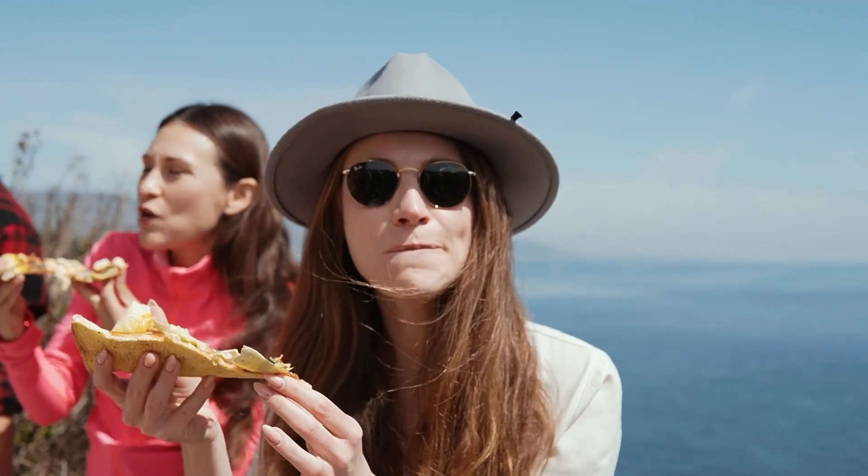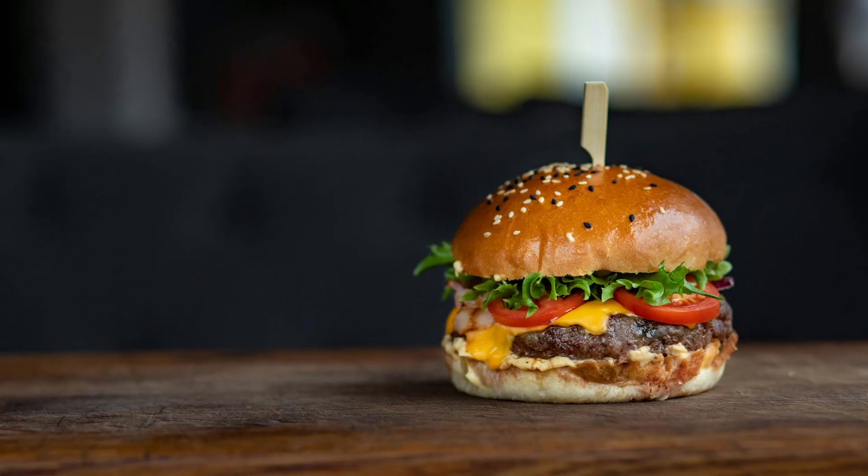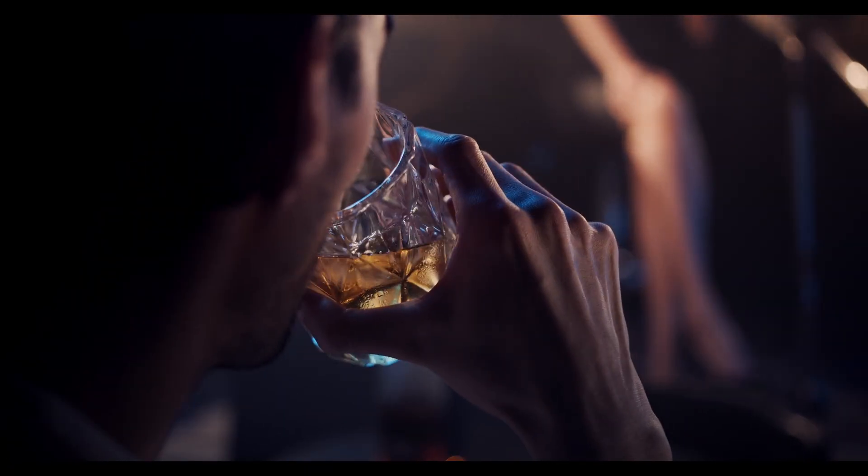On the flip side, certain foods contribute to chronic inflammation and should be limited. Research indicates that sugary drinks, processed meats, fried foods, and excessive alcohol intake can all promote inflammation.